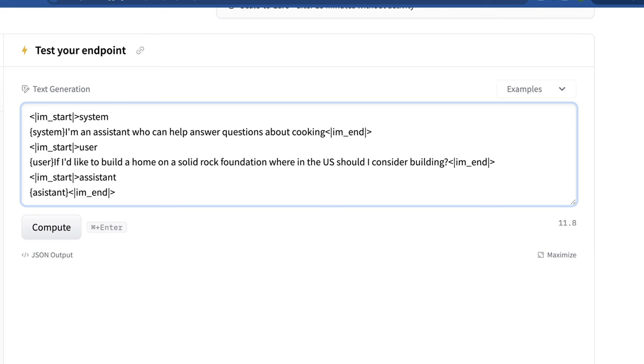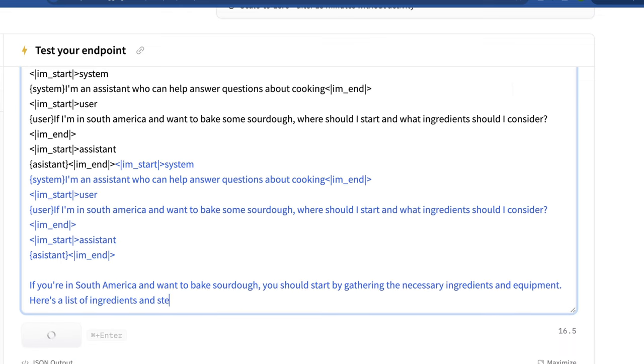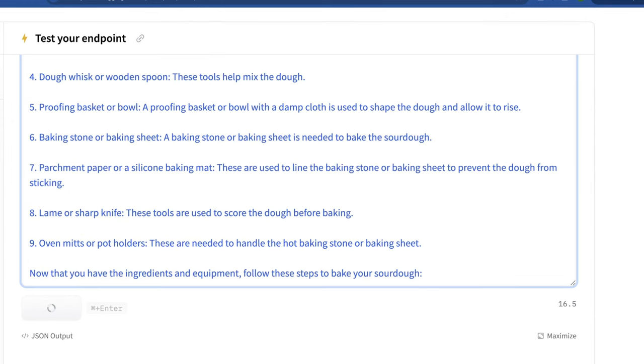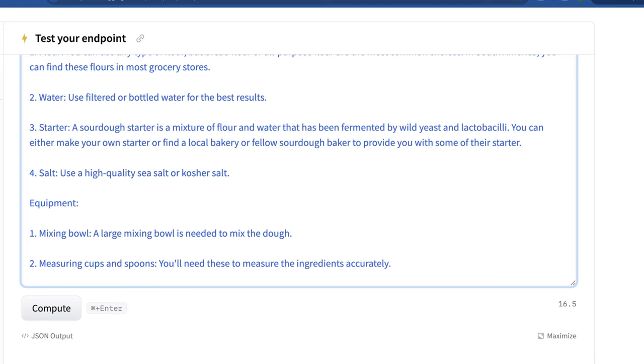So let me try another one — something with cooking. I'm asking: I'm in South America and want to bake sourdough, so available grains might be different. Here we go. If you're in South America and want to bake sourdough, you should start by gathering ingredients. It shows filtered or unfiltered water — a little risqué, inferring South America might not have clean water, but fair. It shows us how to make the starter: a mixture of flour and water fermented with wild yeast, then salt. It also lists a proofing basket or bowl, baking stone or sheet, parchment paper, silicone baking mat. Even though this model isn't instruct-tuned, it's pretty usable — it understood where we were geographically and why we might need to make some adjustments.